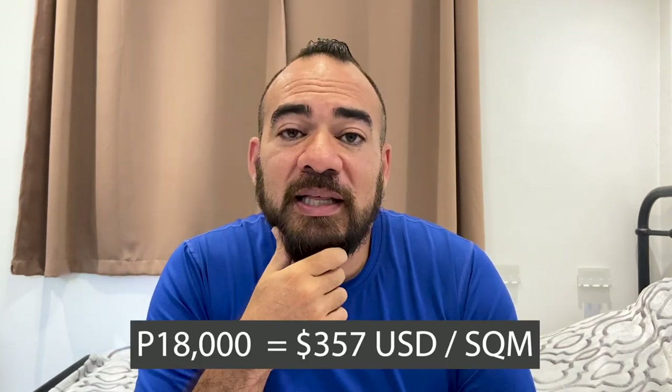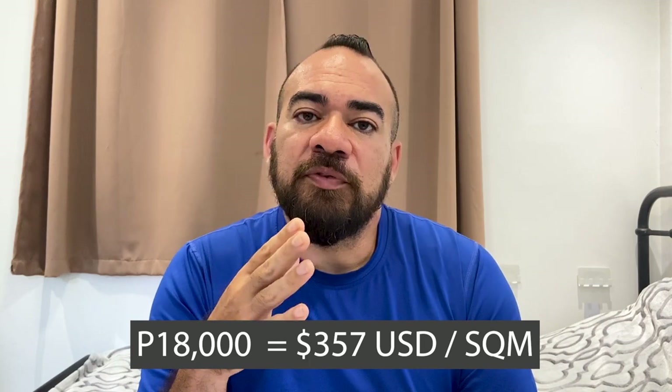What we did is we went somewhere in the middle and paid roughly about 18,000 pesos per square meter. There were a few things we didn't mind being on the lower end, and a few things we really wanted on the higher end, so we sort of met somewhere in the middle.